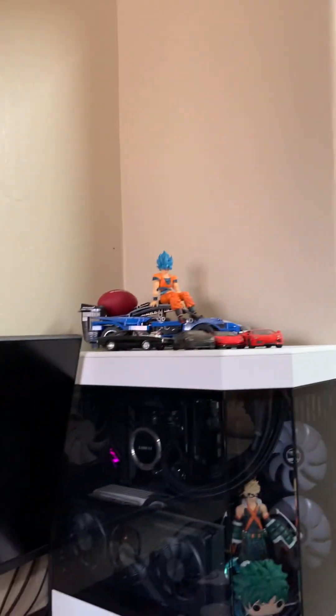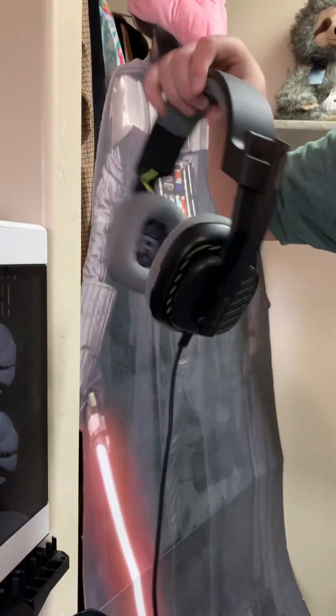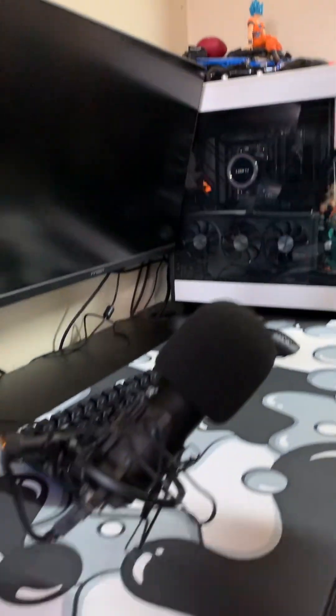Got some cars and Goku up there. I've got the headphones — I think this is the Astro A70, correct me in the comments if I'm wrong, but they're hella comfy, that's all I can say. Next up we've got my mic with a sweet little arm — this is what records all the sound you guys hear in the videos.